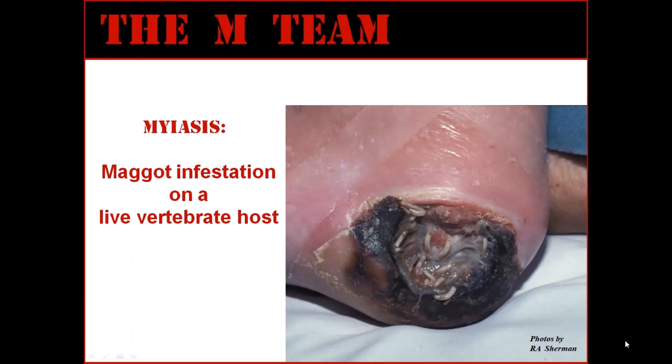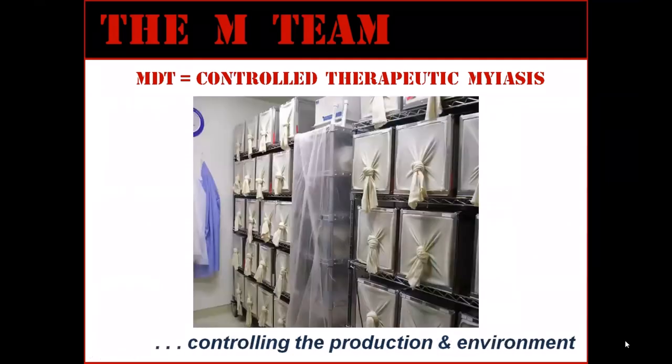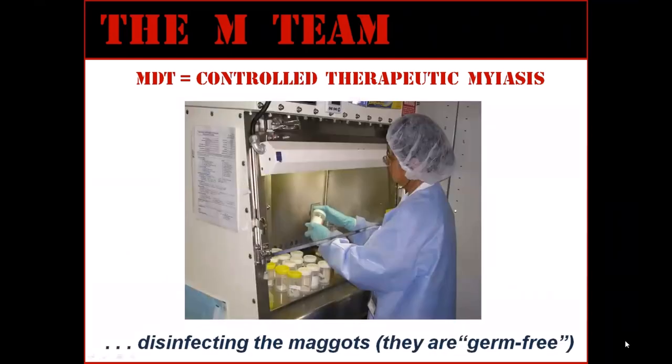Maggot therapy is really just a special therapeutic myiasis. It is the intentional application of live fly larvae to wounds in such a way that optimizes the safety and wound healing efficacy of these larvae. We optimize safety and efficacy by selecting species that only feed on necrotic tissue, not live tissue. When we grow these flies in special laboratories under controlled conditions, we apply pharmaceutical good manufacturing practices to ensure that the fly species are not contaminated.